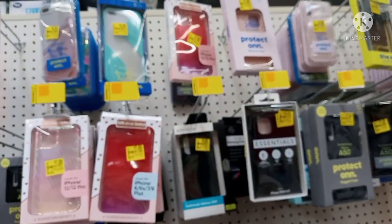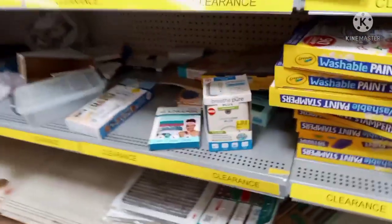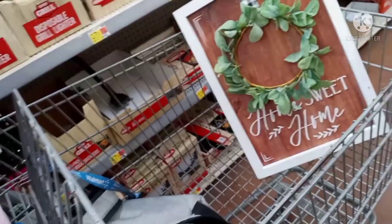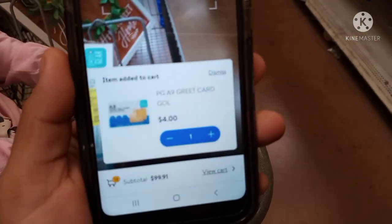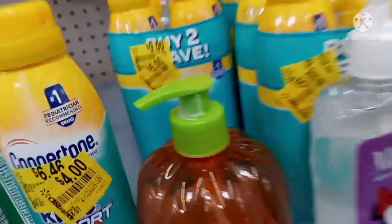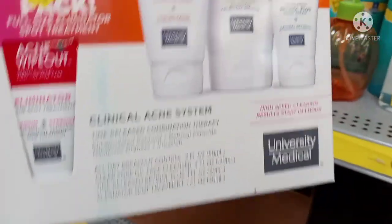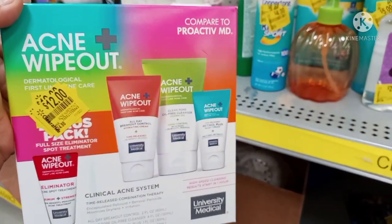They have a lot of those phone cases. Sorry if the camera keeps going in and out — it's an old phone I just found. Let me check how much this one is: it says four dollars, it's the peeling-stick greeting cards. Let me scan this one — okay, that one is four dollars, so this one does have the right current sticker. And look at these — they have these acne wipeouts. These are $24.88 but they're down to twelve dollars.